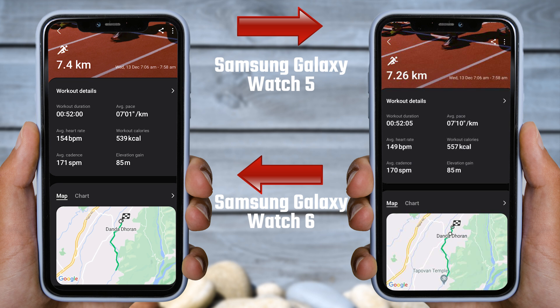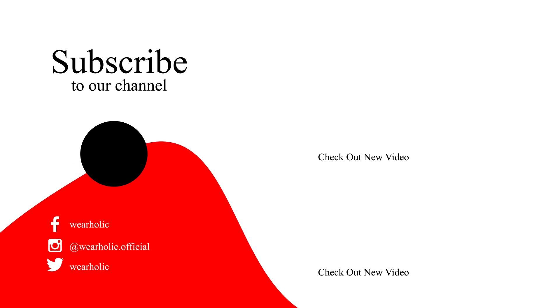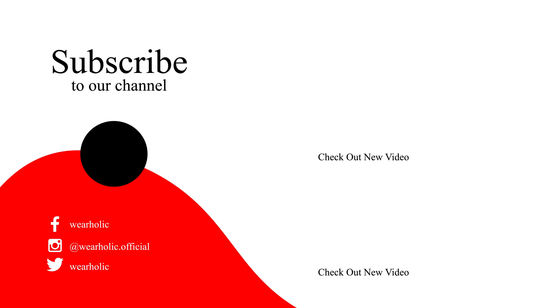What is your experience? Tell me in the comment section. That wraps up today's video. Remember to subscribe to this channel, and if you enjoyed this video, please give it a thumbs up. Stay tuned for our next video, and until then take care.